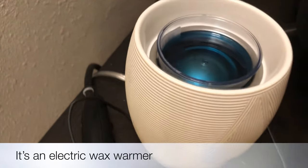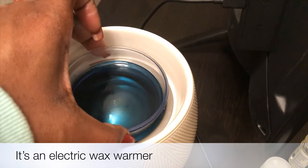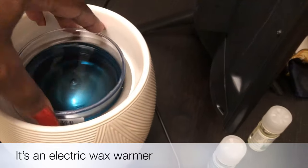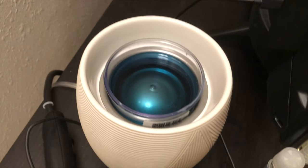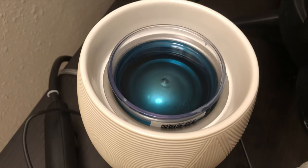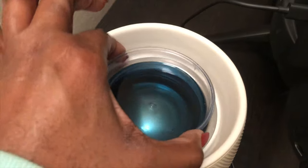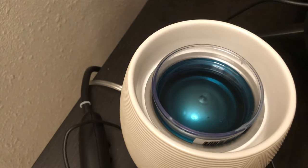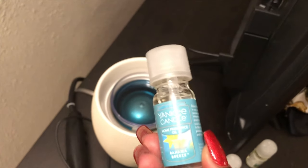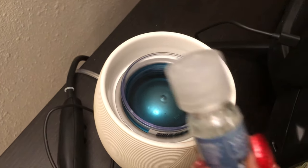This next one I got from Yankee Candle — it's an electric wax melter, similar to the Walmart one but electric. It uses something called a melt cup that you get from Yankee in different scents. Once the wax melts down, I just keep the cup and add my own oils. You can get the oils from Yankee as well — you can customize your scent and just keep adding oils to the same cup.